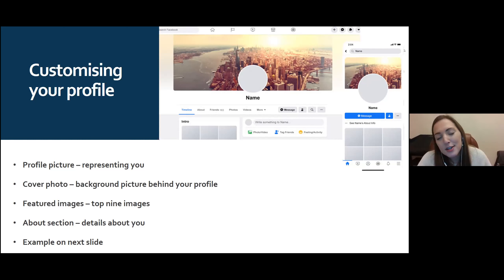When you sign up, you get a profile. The grayed-out circle is where your profile picture goes — it can be an actual photo of you, or some people choose a different image for privacy. The cover photo is the background image — a picture to represent you, like a holiday photo. Featured images are your top nine images.